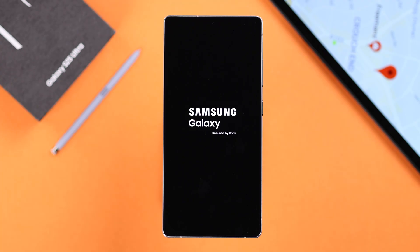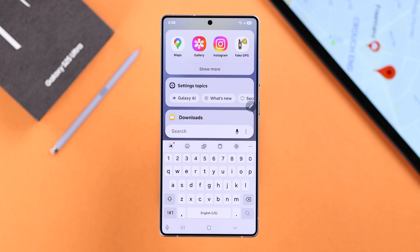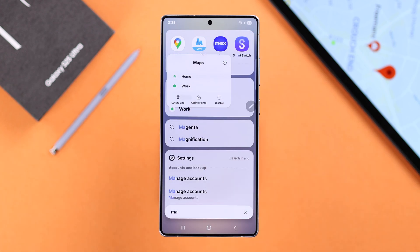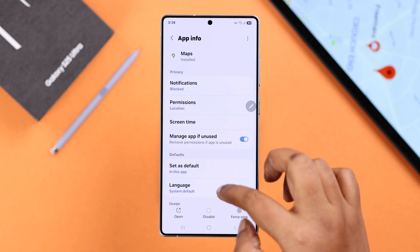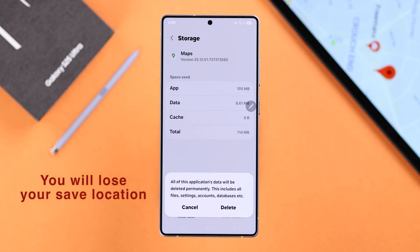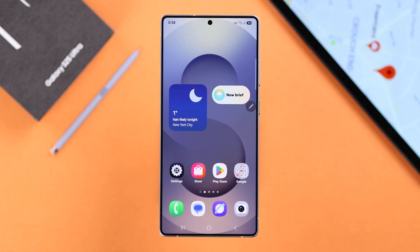If it's still not working, search for the app you're having the problem with, long press on it, and go to the info icon. From there go to Storage — first clear the cache, then tap Clear Data. This will reset the app and also delete any saved locations, so if you're okay with that, press Delete.